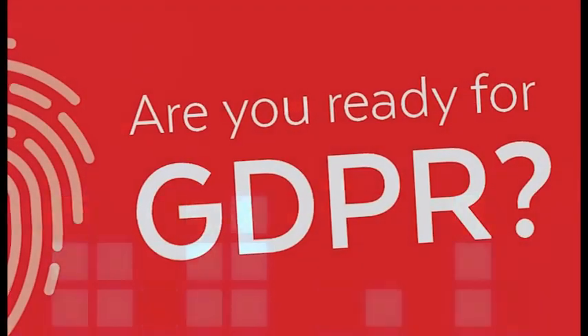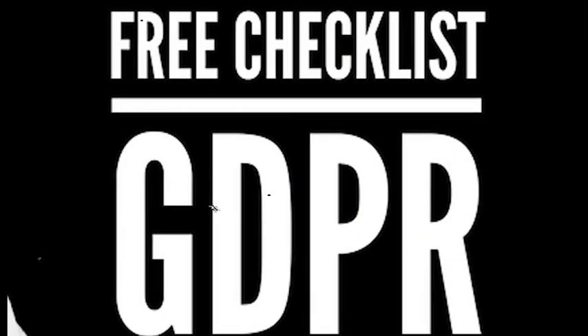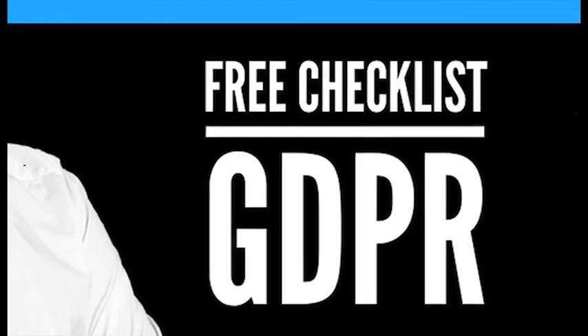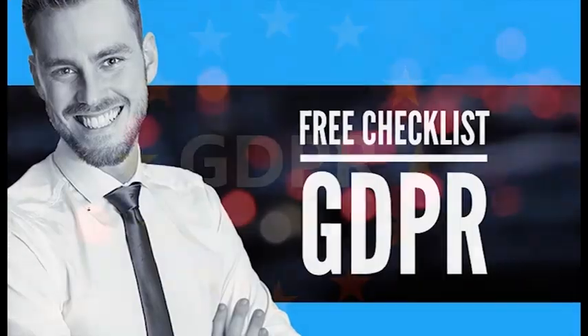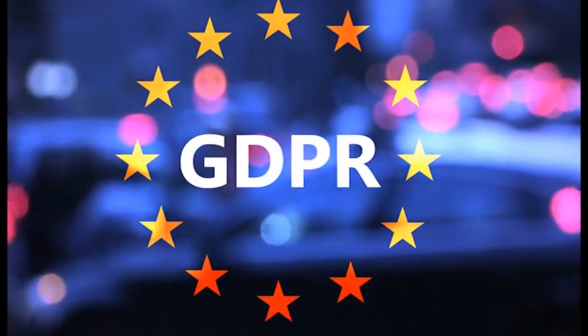So you're probably wondering, why do I need GDPR compliance? Why do I even need a checklist? Or you may have questioned if there's any justification for the hype surrounding the General Data Protection Regulation. Look, I get it — you already have a to-do list and even when you finish everything on it you still feel like you haven't accomplished anything meaningful. In business, time is a commodity and a valuable one at that.